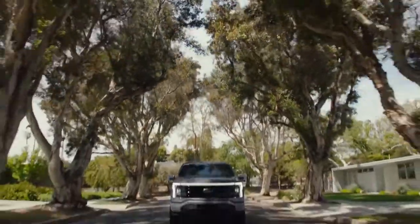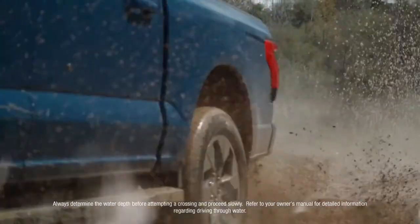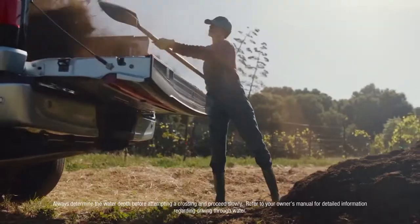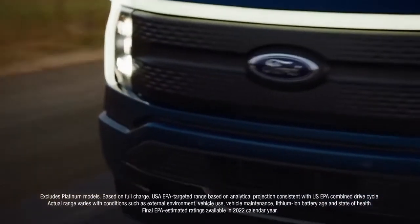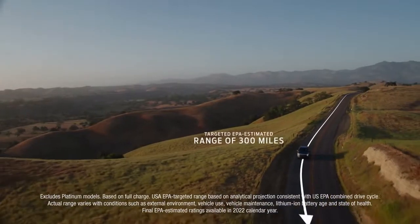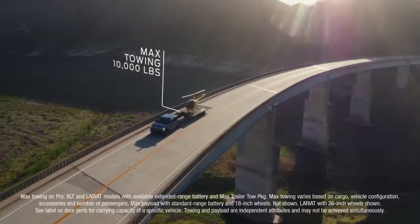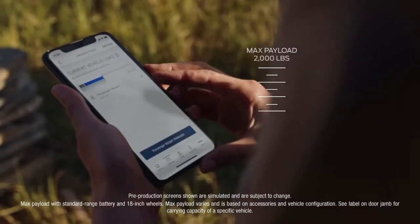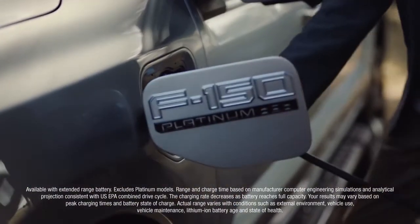The F-150 Lightning runs nearly silently, but make no mistake, it's built Ford Tough — torture tested so it lives up to the F-Series standard. With the available extended range battery, Lightning has a targeted EPA estimate of 300 miles of range, targeted maximum available towing of 10,000 pounds, and targeted maximum payload of 2,000 pounds. Then, when the workday is over, 100% charging overnight.